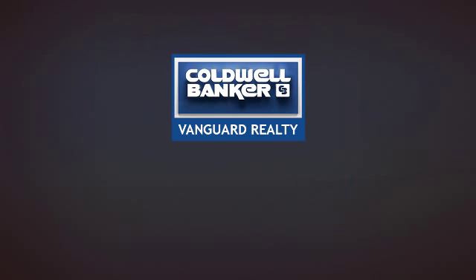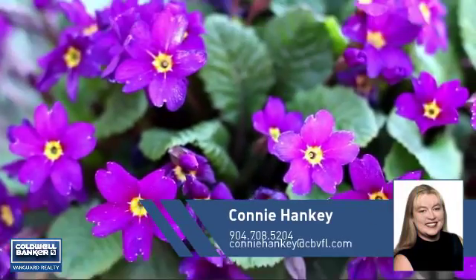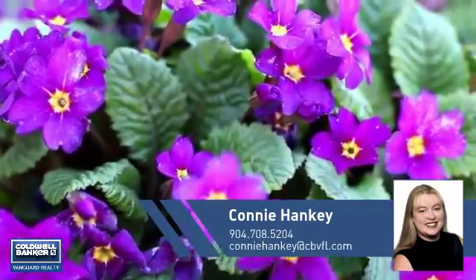At Coldwell Banker Vanguard Realty, you'll find just the right property for you. This video is brought to you by your real estate agent, Connie.